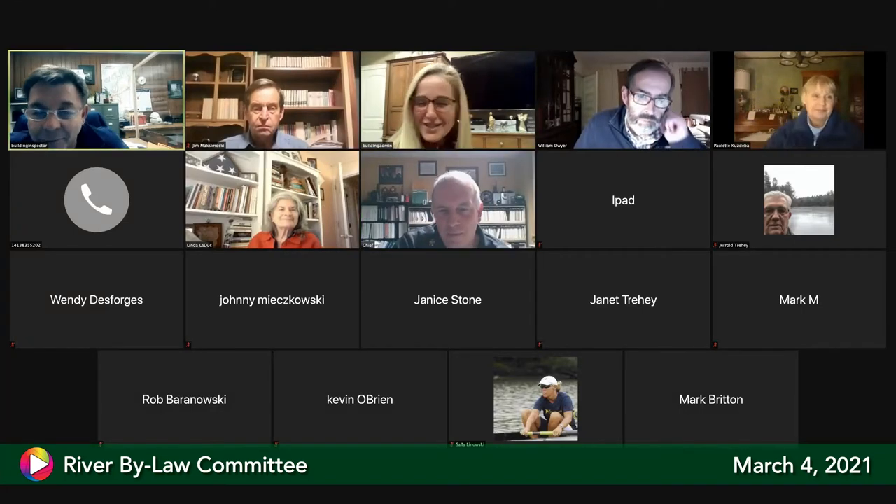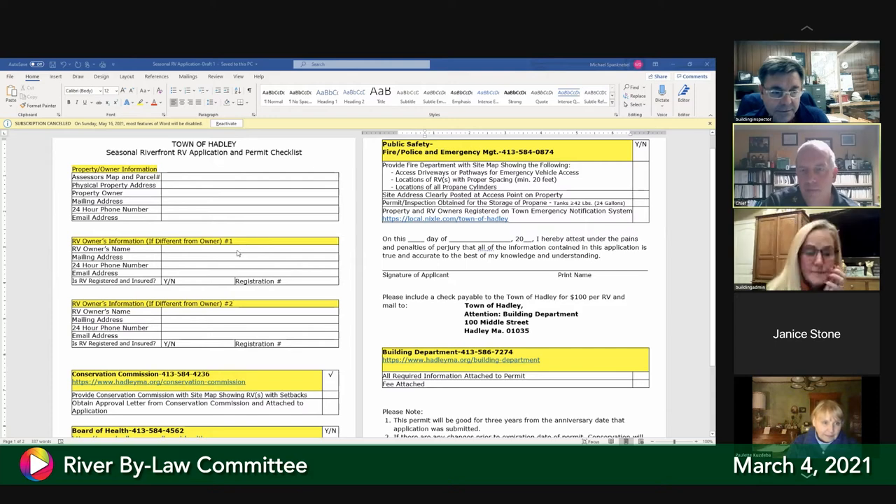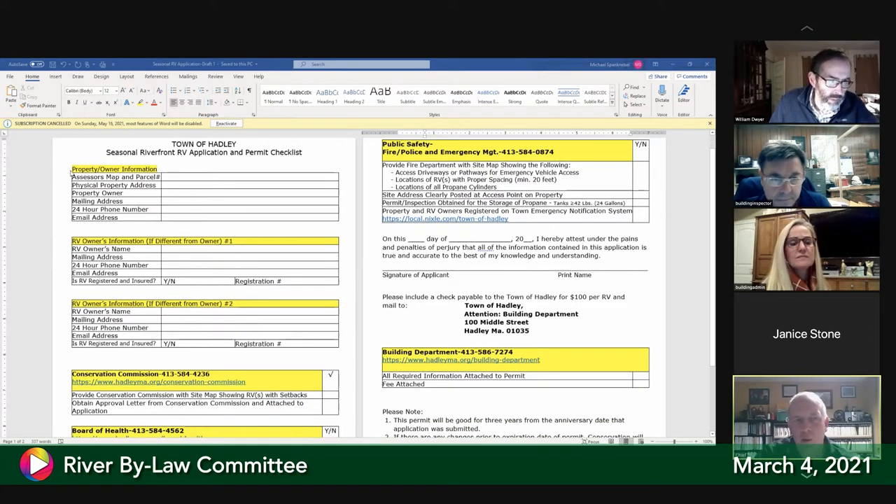I have to authorize screen sharing — go ahead. Can everybody see that? Very nice. I broke it down by the different divisions. It starts with property information for everybody — physical address, mailing address of the property owner. I put information for each RV. I don't know how many RVs they would have, but we could add additional ones if needed.